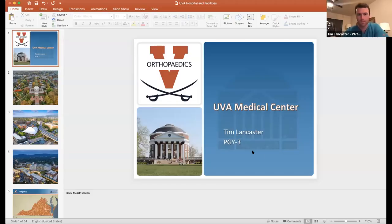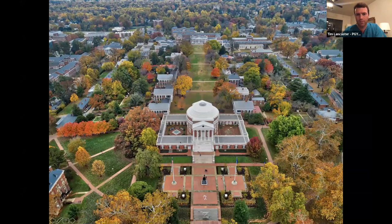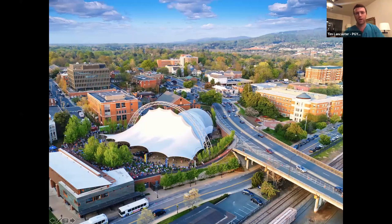Welcome again everyone — we'll jump into the virtual tour. This is a quick shot of the famous UVA rotunda and the lawn. The hospital is just off screen to the left, so you can see how close we are to UVA grounds and the corner. Here's another shot of Charlottesville — about five minutes from the hospital. This is basically my morning commute, a total of five minutes.